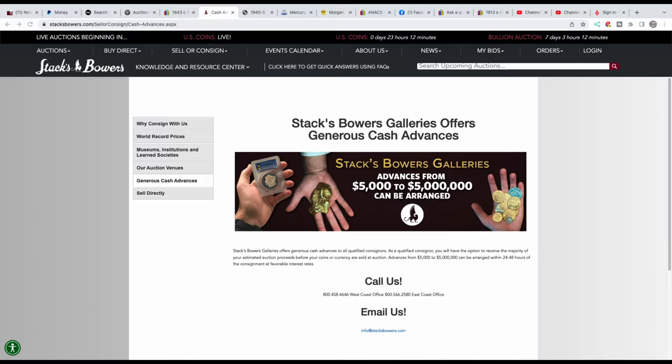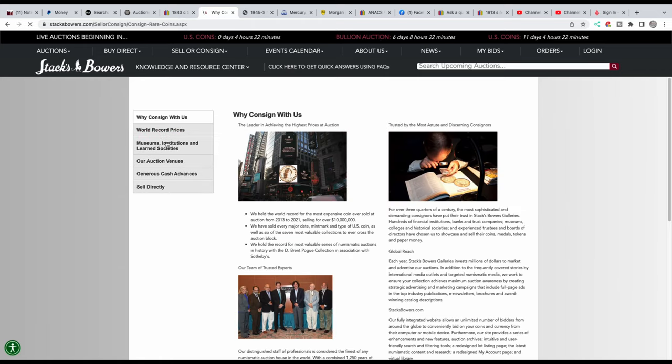Sending valuable coins to Stacks Bowers to consign them for auction — this is how I do it, and this is what you want to do. First, you go over to Stacks Bowers' website and you can look up why consign with us, and different details about what they do and how they do things.